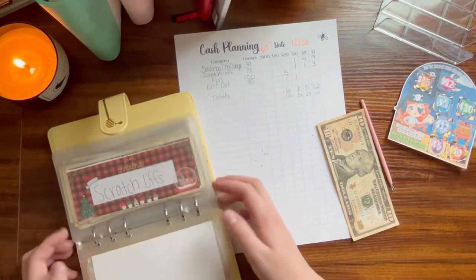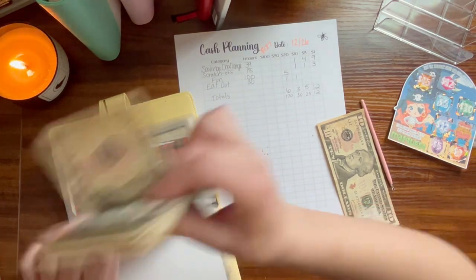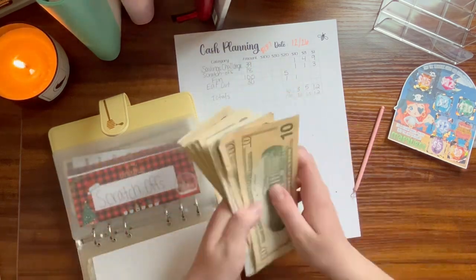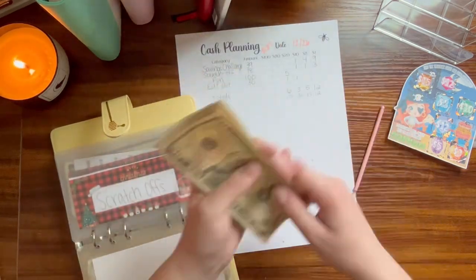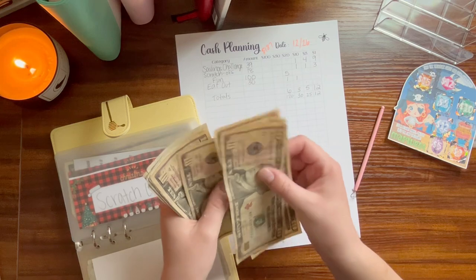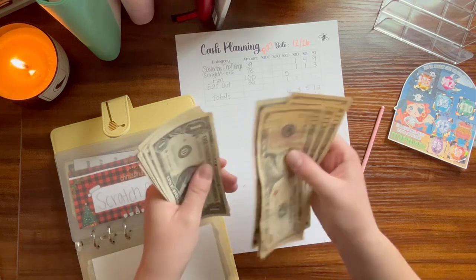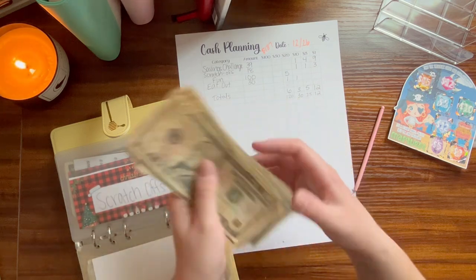So I'm going to take out the money, count it, and then start over for the rest. In total we have: 10, 20, 30, 40, 50, 55, 60, 61, 62, 63, 64, 65, 66, 67, 68, 69, and 70.